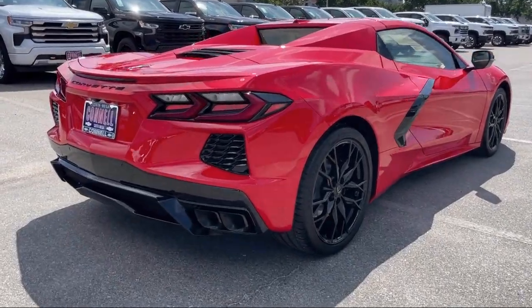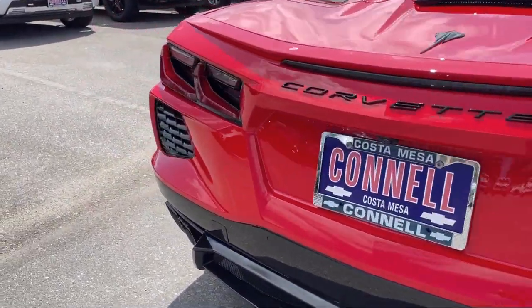It also features heated front seats, auxiliary audio input, keyless entry, seat memory, and a universal garage door opener.